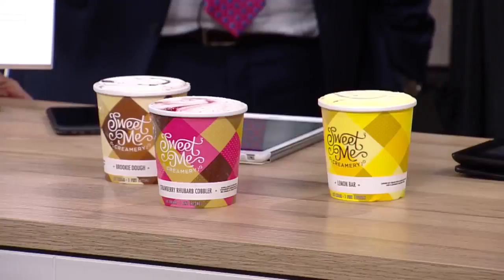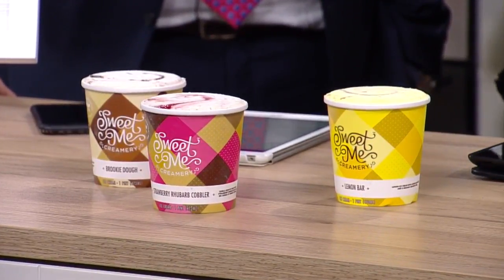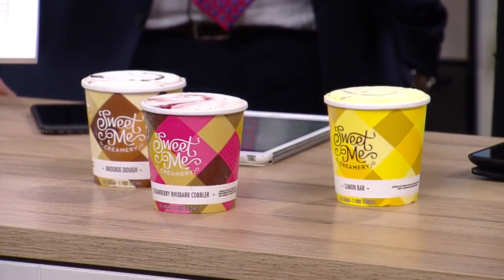My favorite by far is the Strawberry Rhubarb Cobbler. It's everything — a crisp, a cobbler, a bar — a dessert that your mom made, turned into an ice cream. It's a great vanilla base with a swirl.